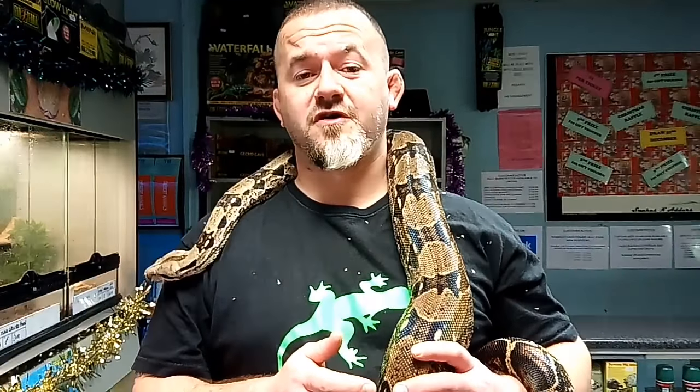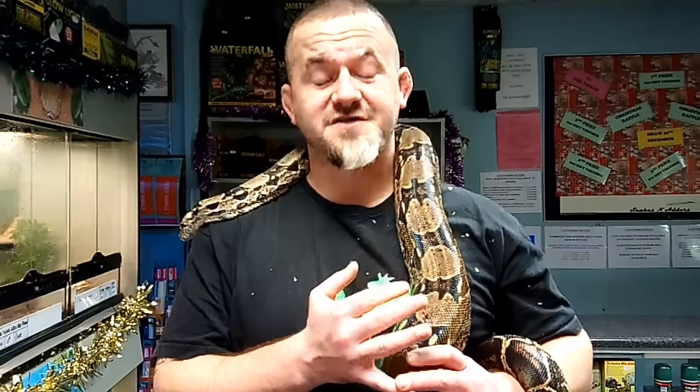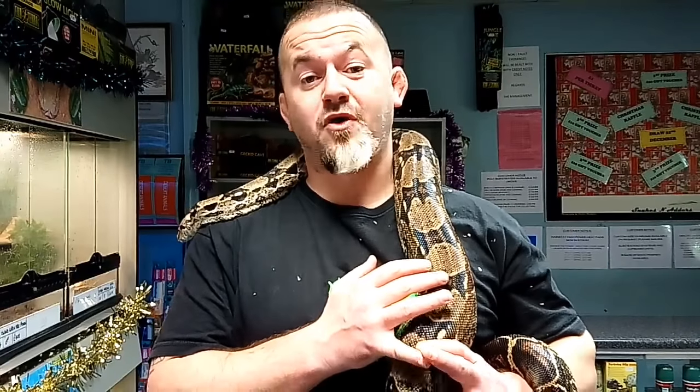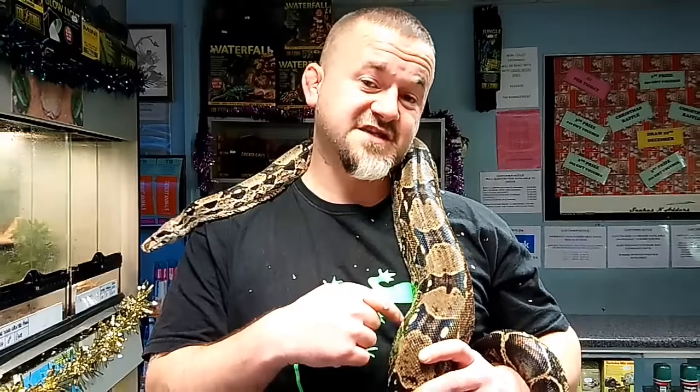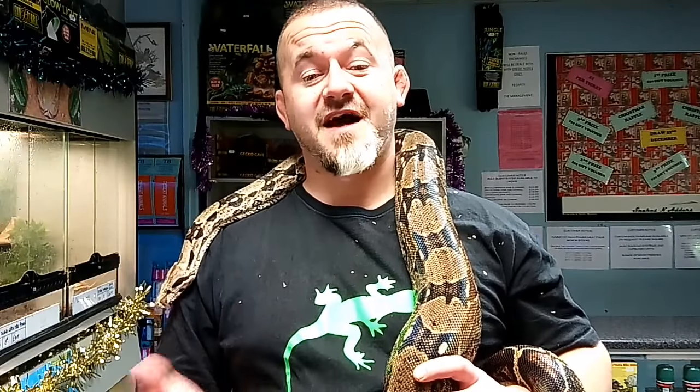Depending on where they're from also changes their appearance, and there's a lot of different boas that all fall under Boa Constrictor Imperata. Some common ones include Crawl Cay and Cork Cay off the coast of Belize. Cork Cay boas are believed to be some of the smallest of all boas — adult breeding females rarely weigh more than a kilo, which is incredible. Some efforts have been made to classify them, but the islands are so close to the coastline that they're not considered genetically distinct enough from mainland counterparts — though if you saw them in the flesh, you'd think there's no way they're the same snake.